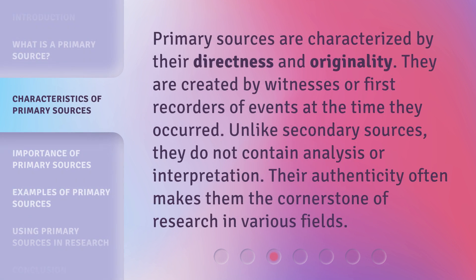Primary sources are characterized by their directness and originality. They are created by witnesses or first recorders of events at the time they occurred. Unlike secondary sources, they do not contain analysis or interpretation. Their authenticity often makes them the cornerstone of research in various fields.